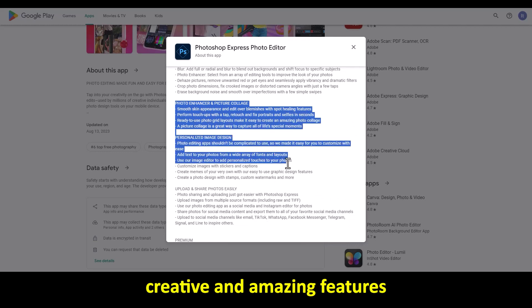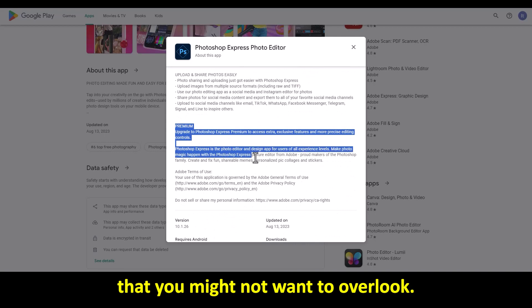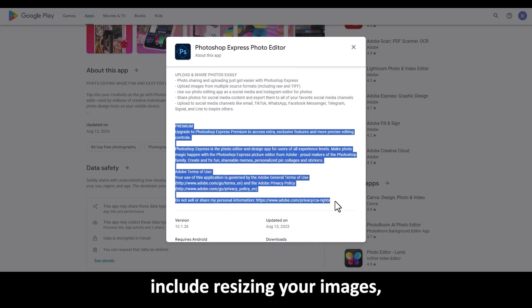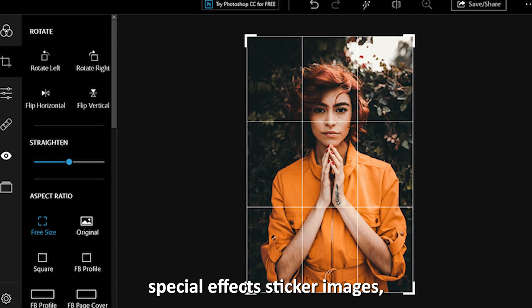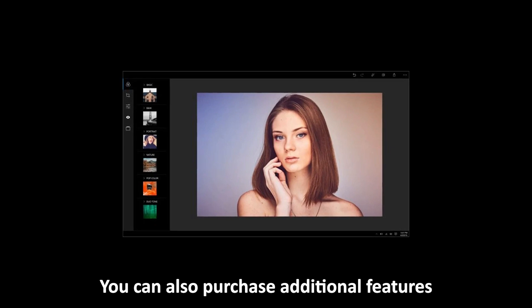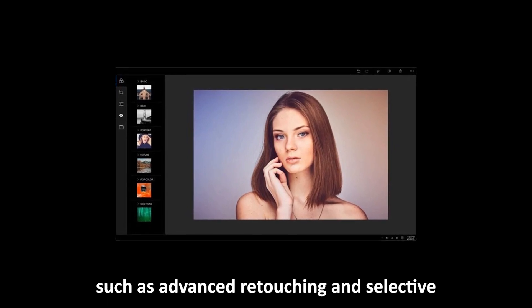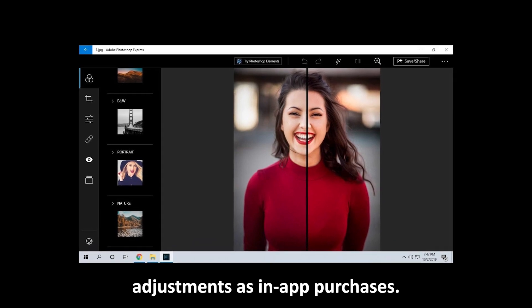There are also other creative and amazing features in the app that you might not want to overlook. These features include resizing your images, retouching, and adding special effects to your images, among others. You can also purchase additional features, such as advanced retouching and selective adjustments, as in-app purchases.